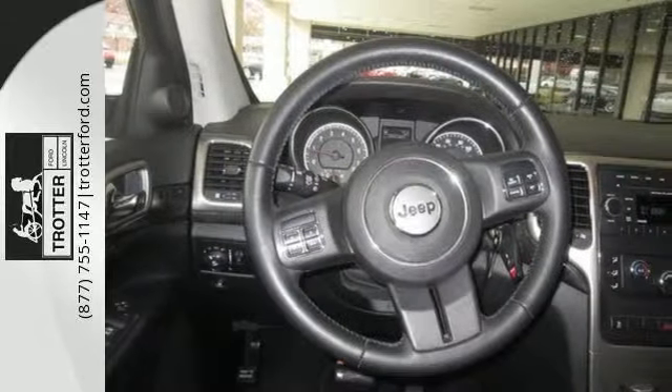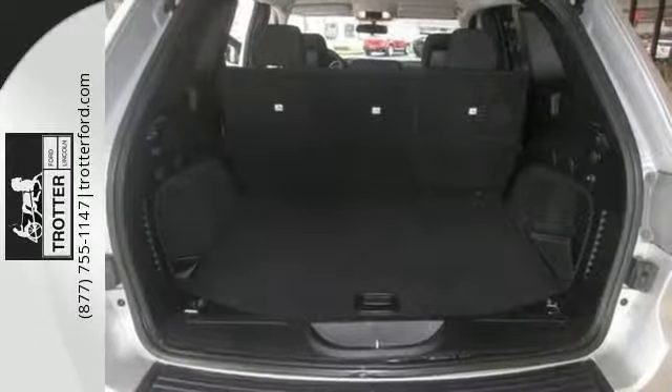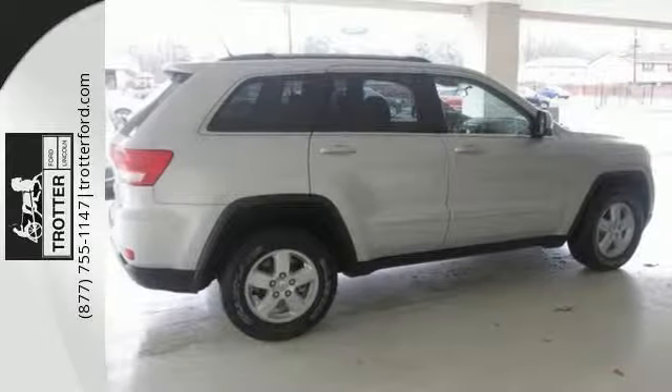It comes with a powerful engine, anti-lock brakes and stability and traction control. Convenience is all around you with cruise control, a tilt steering wheel with audio controls and a rear window wiper.